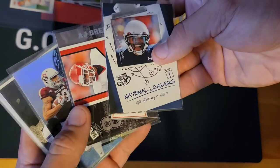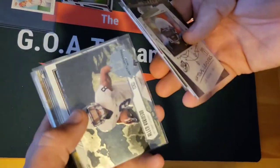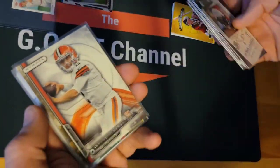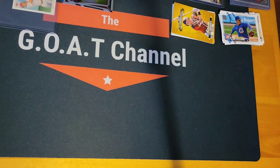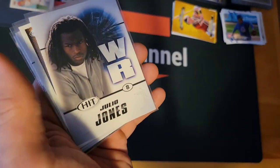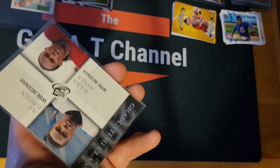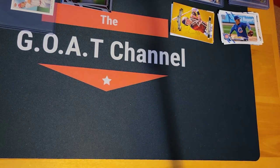We got Cam Newton rookie, AJ Green — these are Press Pass cards. Mike Evans rookie, Alan Robinson, Metal Universe Josh Allen game day ticket, Derek Carr rookie, Johnny Manziel rookie, Derek Carr rookie again, Julio Jones hit, Taylor Heinicke, Julio Jones hit, and AJ — mostly hit cards.